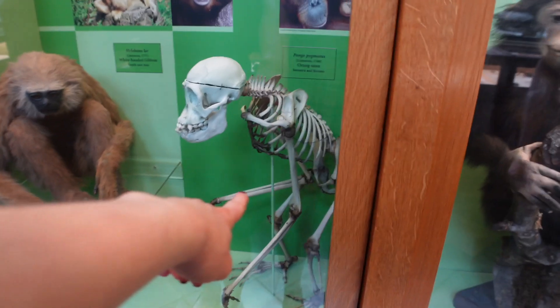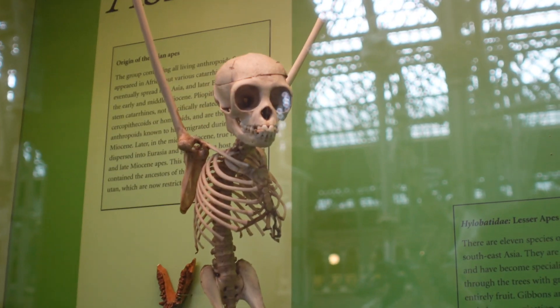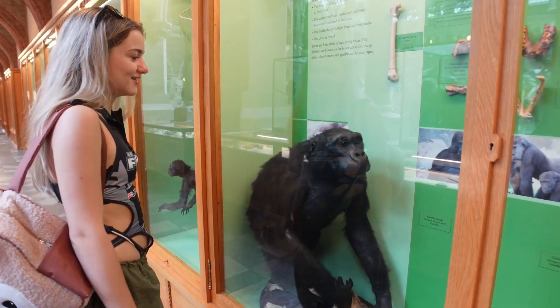They kind of gave up on this one — like, yeah, we haven't got any skeletons. Look how tiny that is! Oh that is adorable, that's awesome. Wait, so is that a monkey? It looks human — that's crazy!